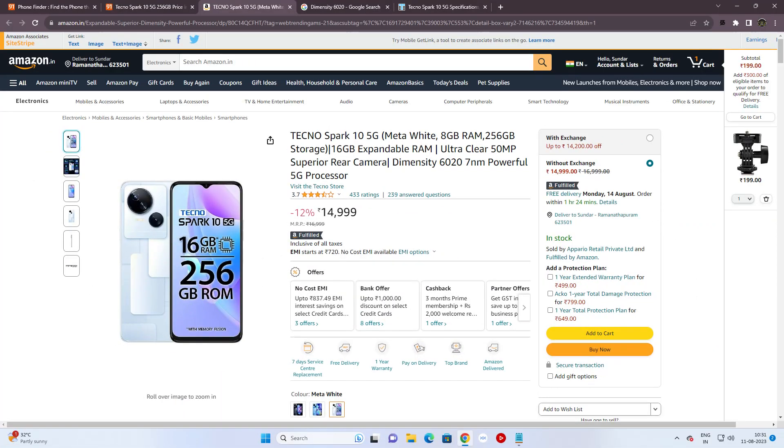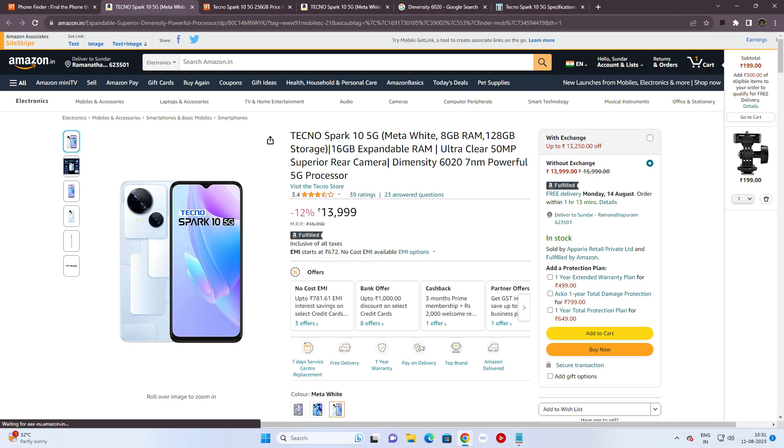In Android version 13, it has 5G support, available for just 2 bands. The 8GB RAM with 256GB internal memory variant is priced at around Rs.15,000, and the 8GB RAM with 128GB internal memory is also around Rs.15,000.